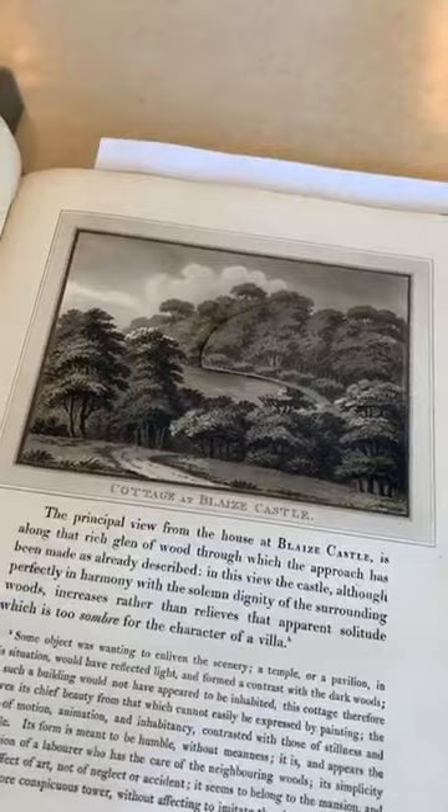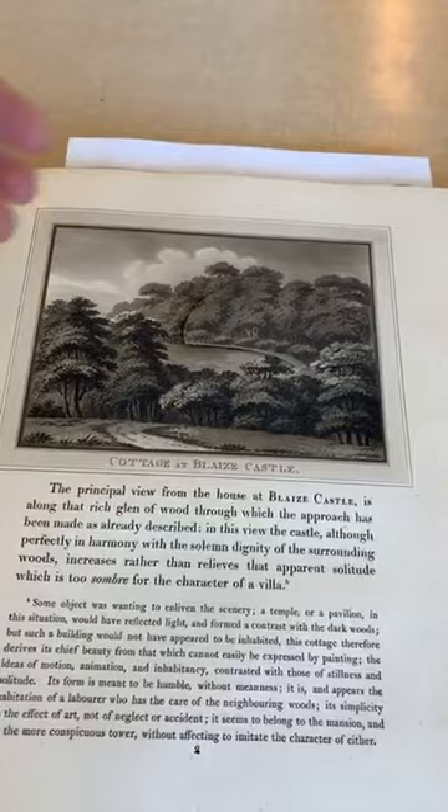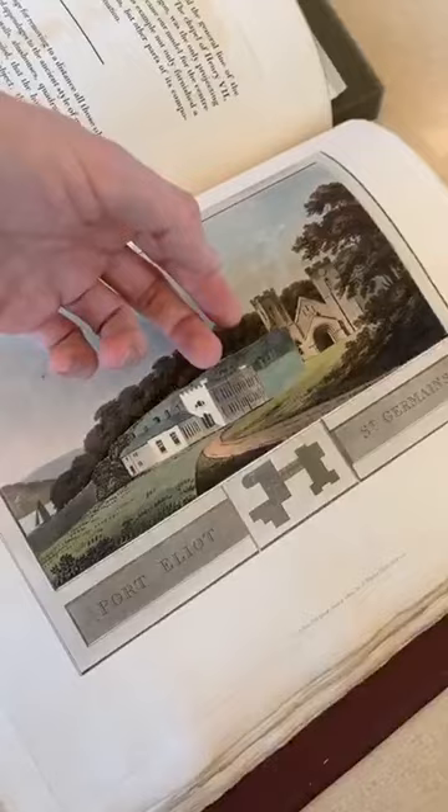Just a couple of others — here's the principal view of Blaise Castle, which is apparently too somber for the character of a villa. And so to create an area of interest, he suggests adding a little cottage, which will enhance the view and brighten the gloomy wood. And then the last one I picked out is one of my favorites, where you have this disconnected Gothic church and a little Gothic building. Wouldn't it look better if it were all one seamless Gothic connector?